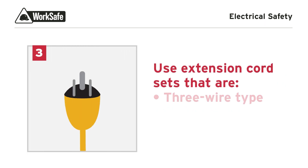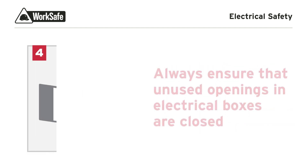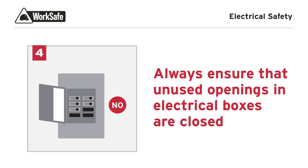Use extension cord sets that are three-wire type and designed for hard or extra hard service. Always ensure that unused openings in electrical boxes are closed.